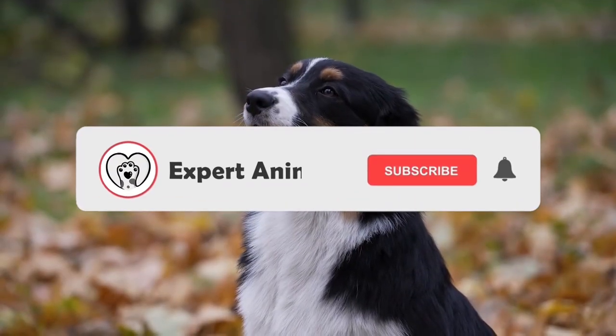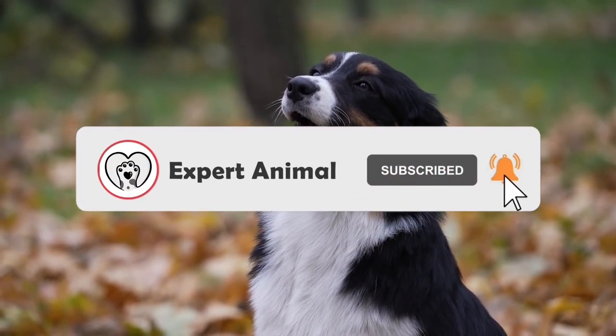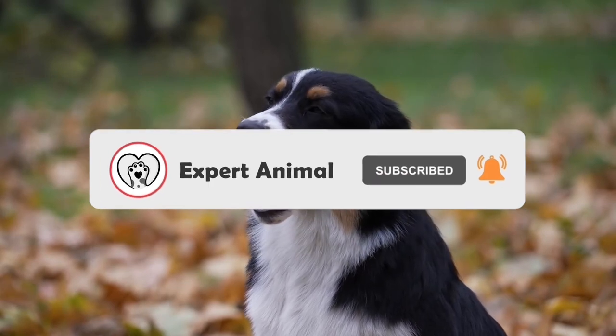Hello there and welcome to Expert Animal. Before we start, please subscribe to our channel for your daily dose of dog-related content.